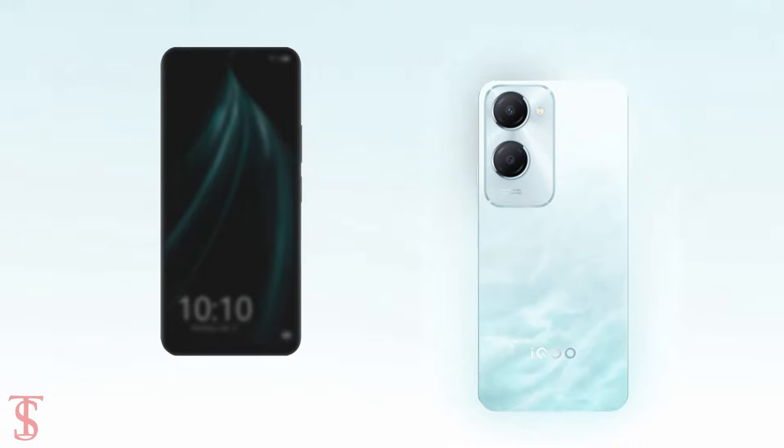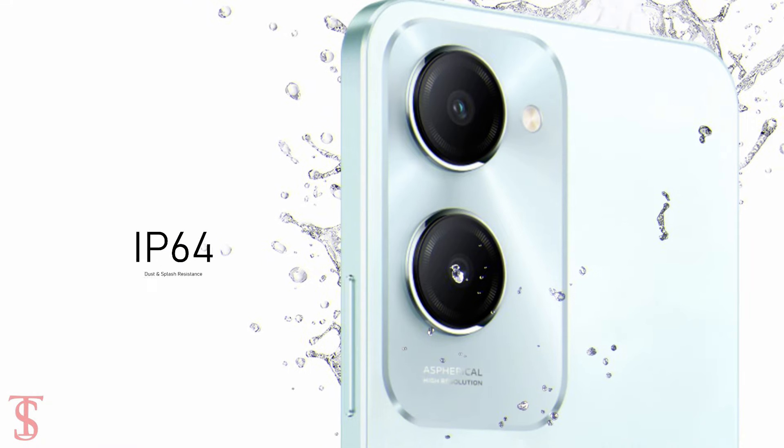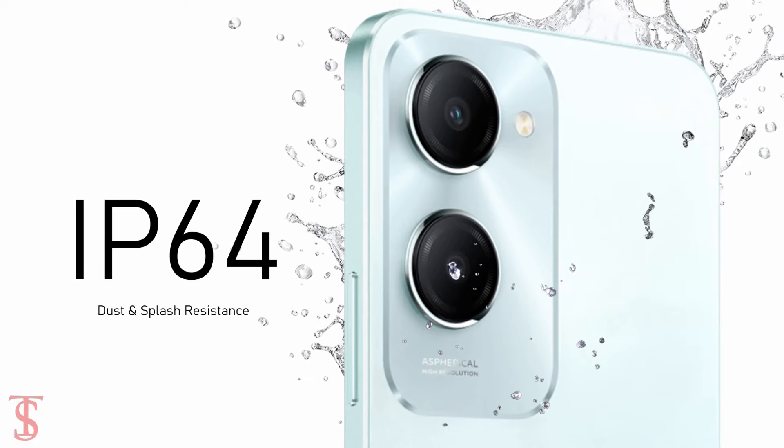Additionally, the smartphone features a side-mounted fingerprint sensor for authentication, and it is IP64 certified for dust and splash resistance.